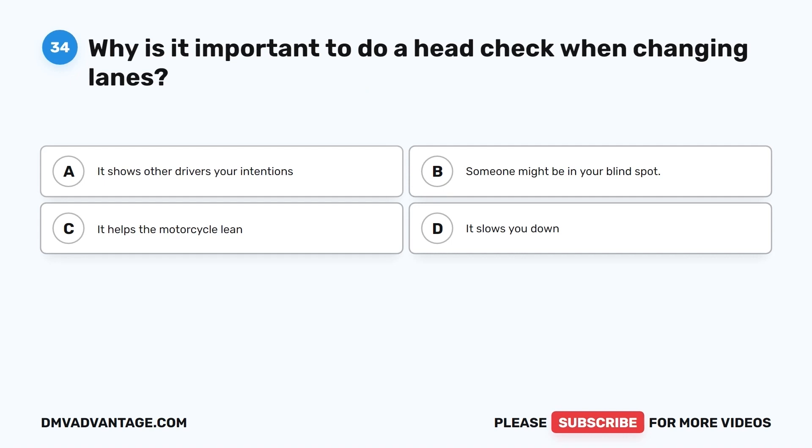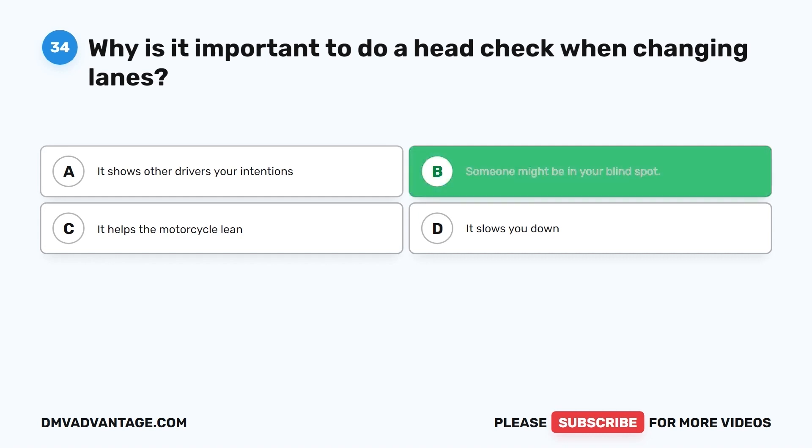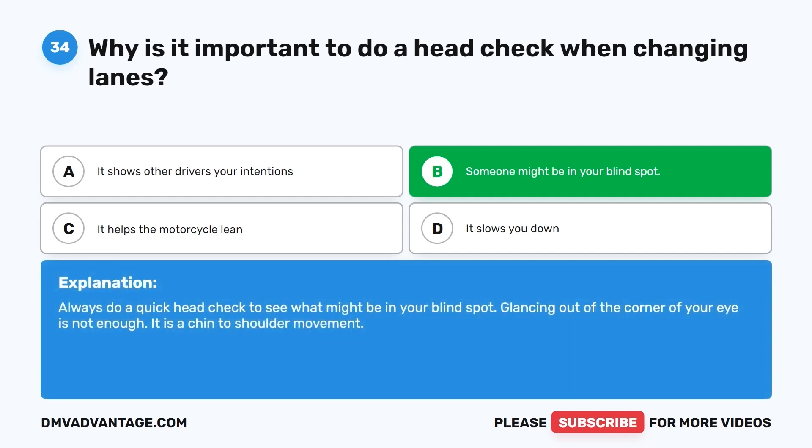Question 34. Why is it important to do a head check when changing lanes? A. It shows other drivers your intentions. B. Someone might be in your blind spot. C. It helps the motorcycle lean. D. It slows you down. The correct answer is B, someone might be in your blind spot. Always do a quick head check to see what might be in your blind spot. Glancing out of the corner of your eye is not enough — it is a chin-to-shoulder movement.